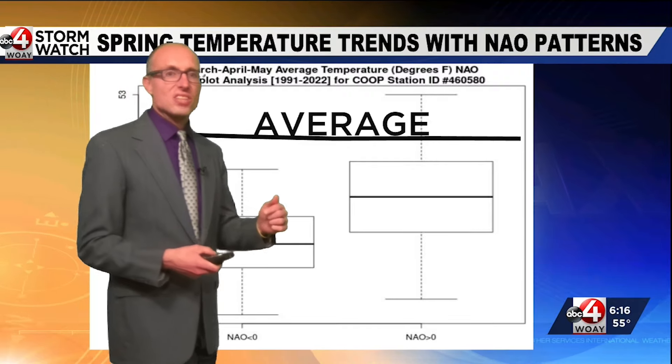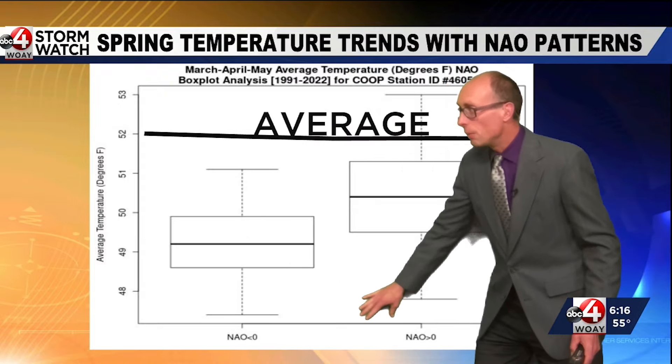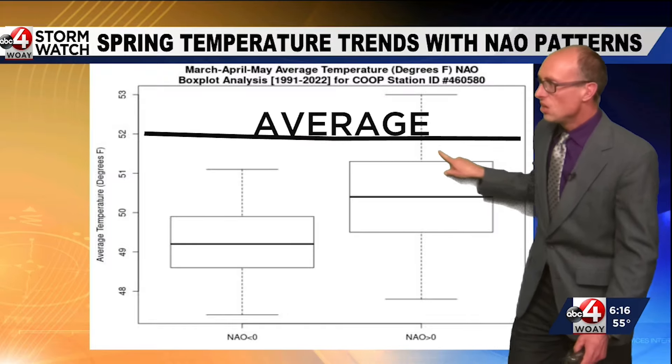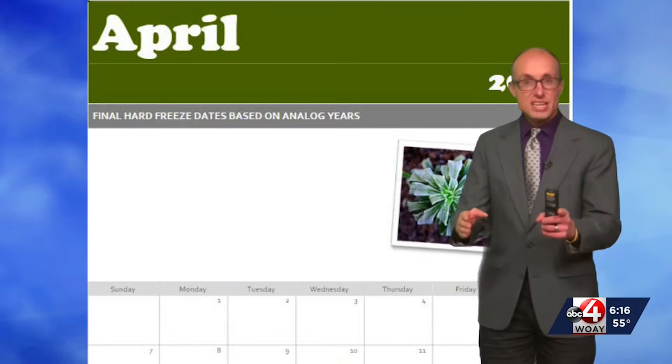The North Atlantic Oscillation will likely trend below zero. When that happens, we usually see somewhat cooler than average temperatures. Positive NAO brings us warmer than average temperatures — this is the average line. When it comes down to it, it's not going to be a spring where we have blockbuster snowstorms, but we're also not going to have anomalous heat.